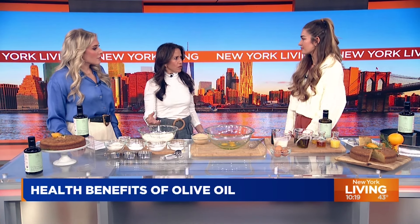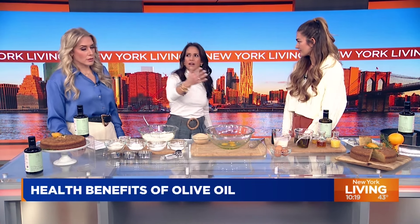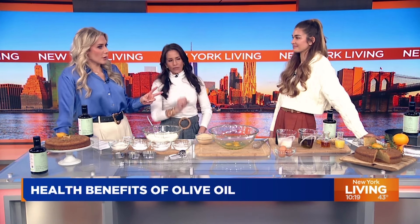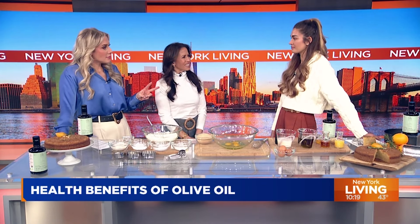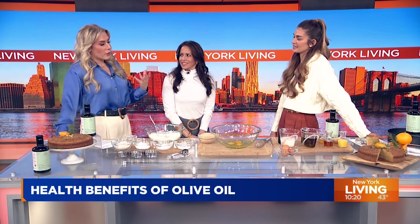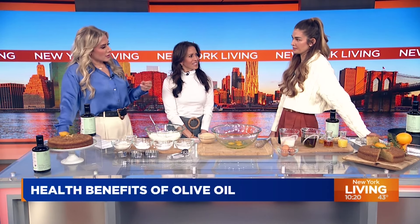When you go to the grocery store, there is a sea of olive oils. I've always been told first cold press is the one to buy — extra virgin, first cold press. Why is that? It's a different extraction process where it keeps the temperature very low, so it doesn't kill any of the nutrients in the olive oil. Is that how you determine whether something is a high quality olive oil — the cold press and the extra virgin?